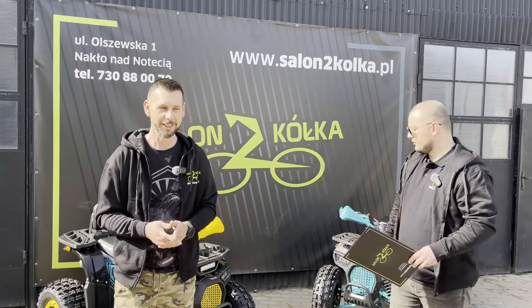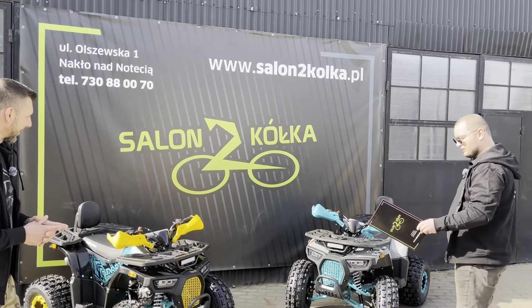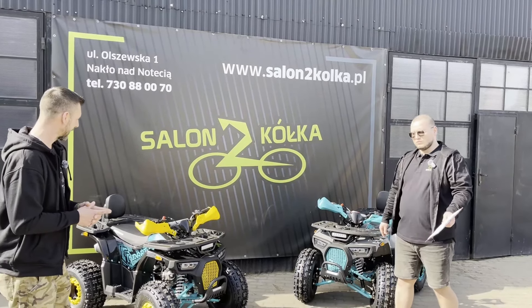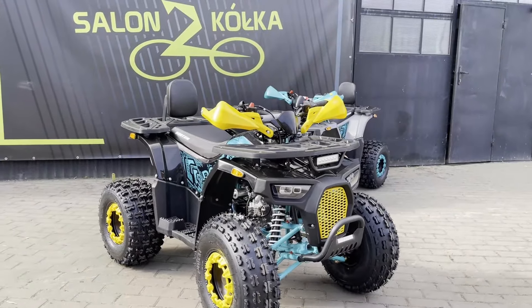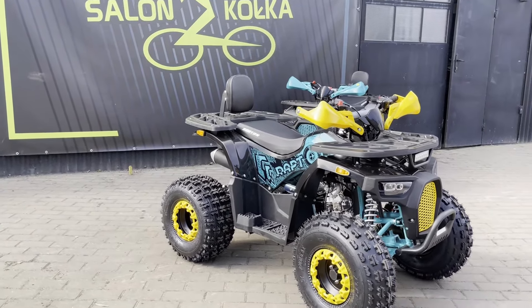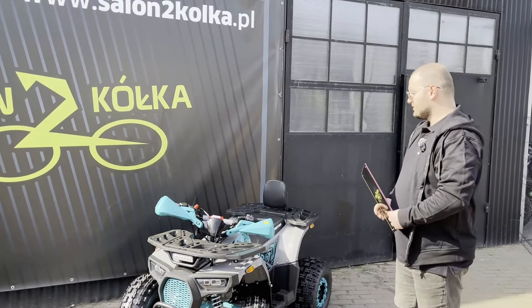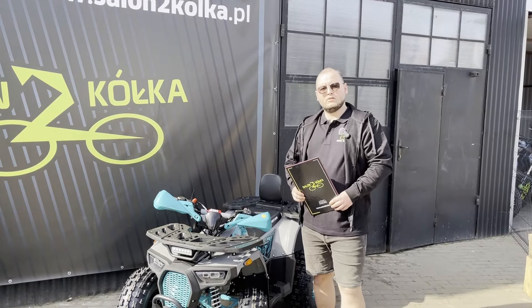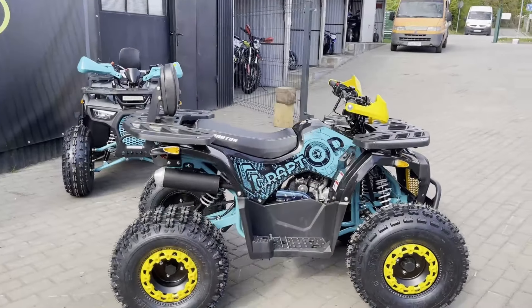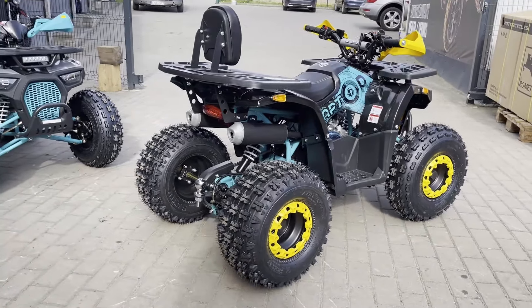Witajcie. Dzisiaj przedstawimy Wam kłady przeprawowe o pojemności 125 cm i mocy około 12 koni mechanicznych. Kłady produkcji Bartona. Tak jak kolega wcześniej wspomniał, dobrze znamy już tą firmę. Handlujemy od kilku lat ich motocyklami, skuterami, motorowerami. Jesteśmy zadowoleni z ich osprzętu i klienci też. Mamy od nich bardzo dobry feedback, dlatego też zdecydowaliśmy się rozszerzyć ich ofertę o kłady.